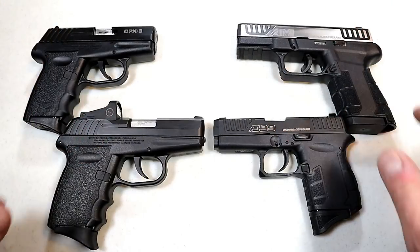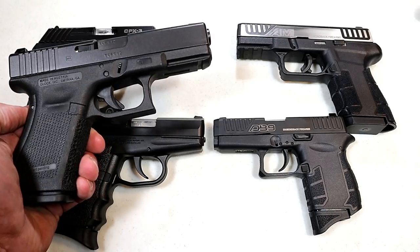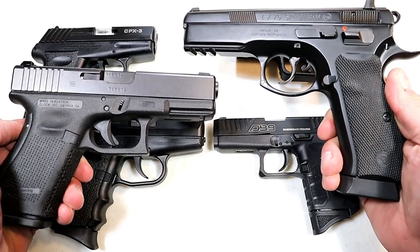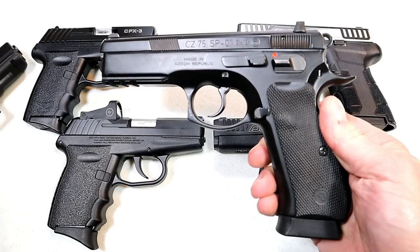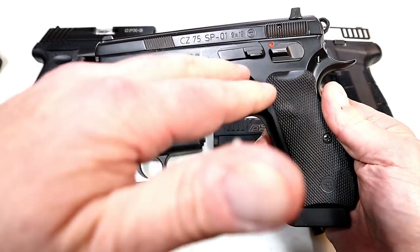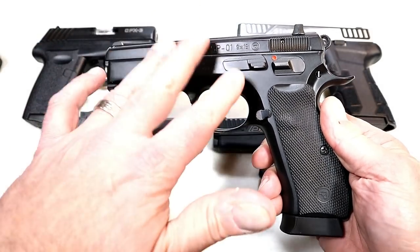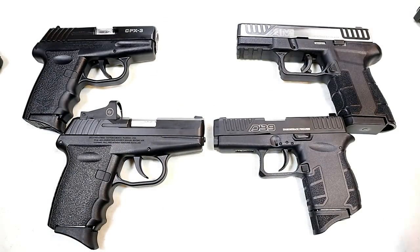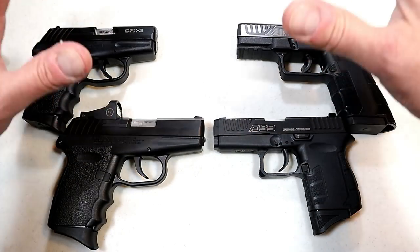Before we get into this, I have to report the results from the last Handgun Showdown where we had Glock versus CZ. I thought it would actually be closer than it was, but by a fairly large margin, CZ ran away with this one. People love CZs — they're very diverse with their handguns, offering all different sizes in striker and hammer fire guns, and they keep innovating even more. So CZ won that one, but let's get into the battle of the budgets: Sky versus Diamondback, and we'll start with Sky.